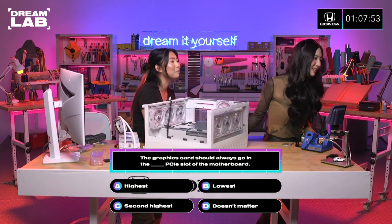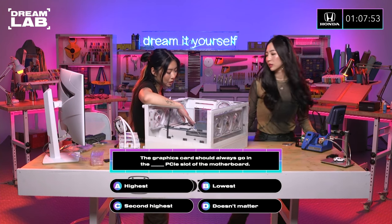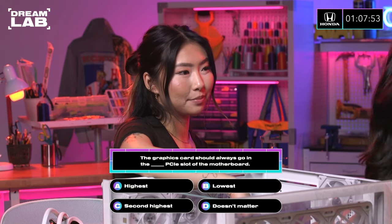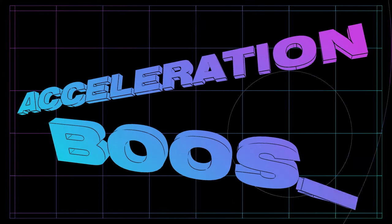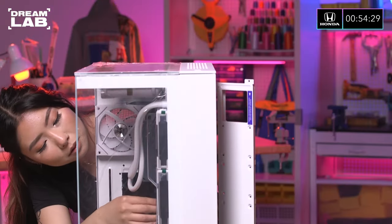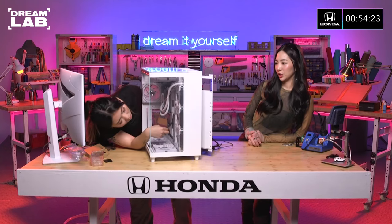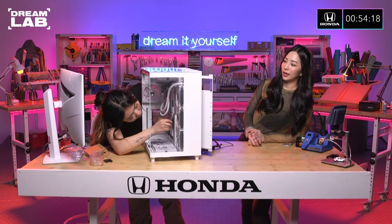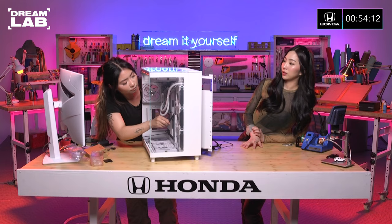The graphics card should always go in the blank PCIe slot of the motherboard. There are three on this motherboard and it should always go in the highest one. She chooses A. Easy! Yay, acceleration boost — five more minutes. We are doing a Honda theme. She has her own personal Honda theme, and she custom-painted some of the parts with a paint code from Honda that she really likes.